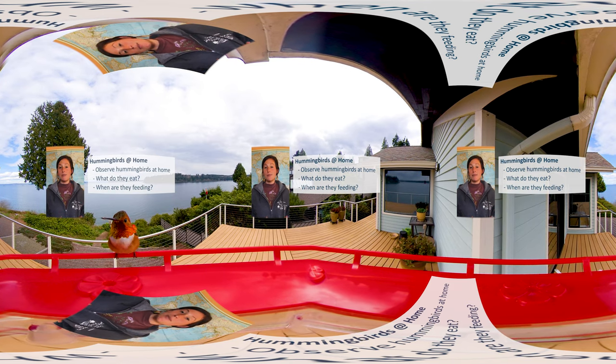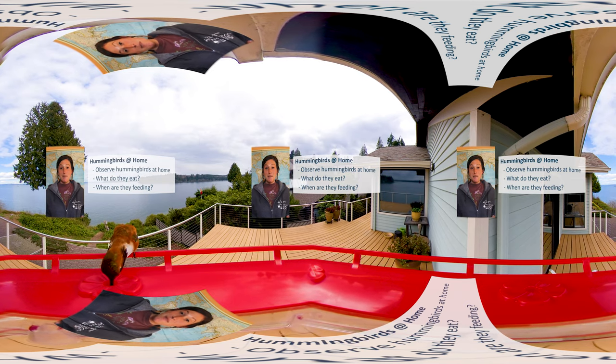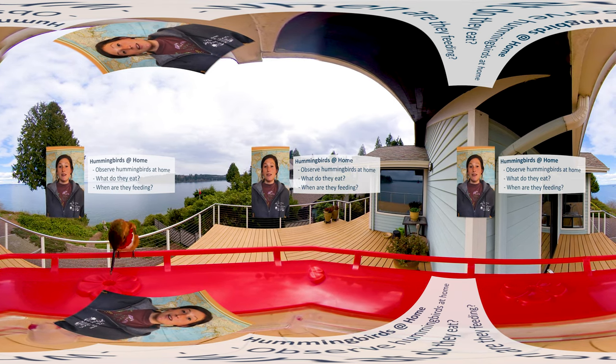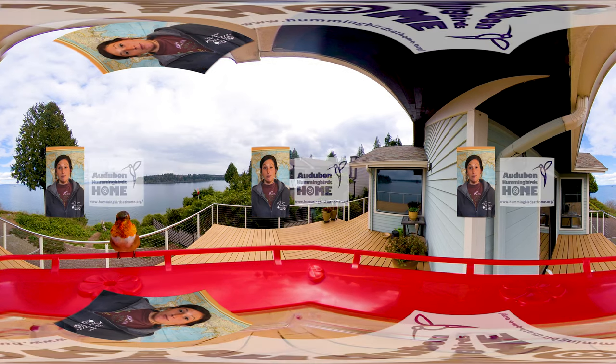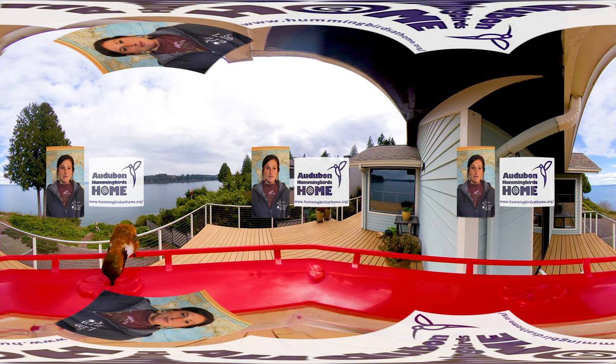These are all questions that scientists are working on answering. And you could contribute by sharing data and observations through Audubon's Hummingbirds at Home program, where community scientists document hummingbird feeding behaviors — noticing the hummingbirds in their own yards and neighborhoods. What are the hummingbirds feeding on? When does feeding occur? Your observations can help scientists determine if these birds are changing their feeding behavior and how they're adapting to the changing world that we all share. If you'd like to contribute or learn more about the project, check out their website: www.hummingbirdsathome.org.